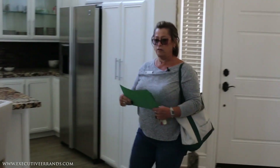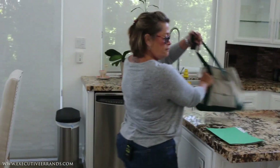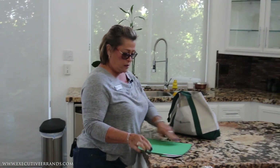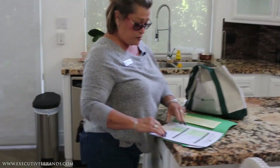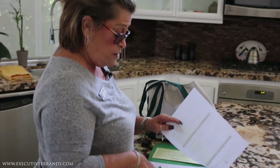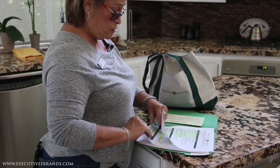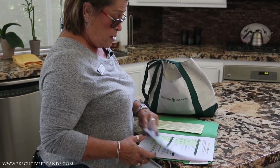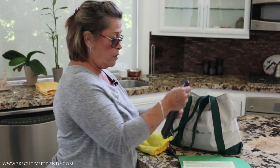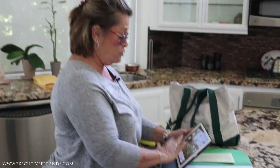Always announce yourself in case there's a client that forgot to tell you they're coming in. We put our stuff down in the middle of the room. Usually we start in the kitchen. You want to check the profile for any special tasks that we have with this client, so you review the profile. If there's anything highlighted in it, you want to make sure you address it. Then you take out your iPad and your towel.